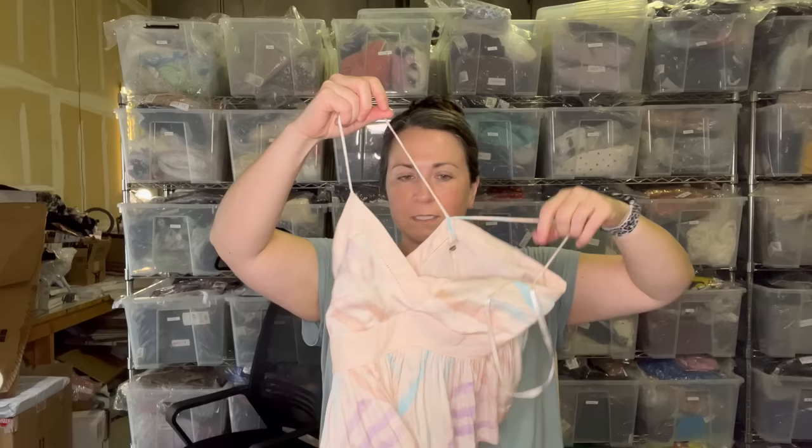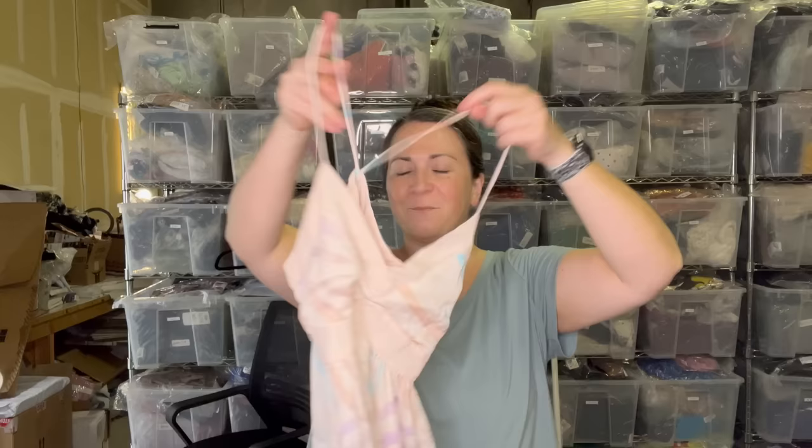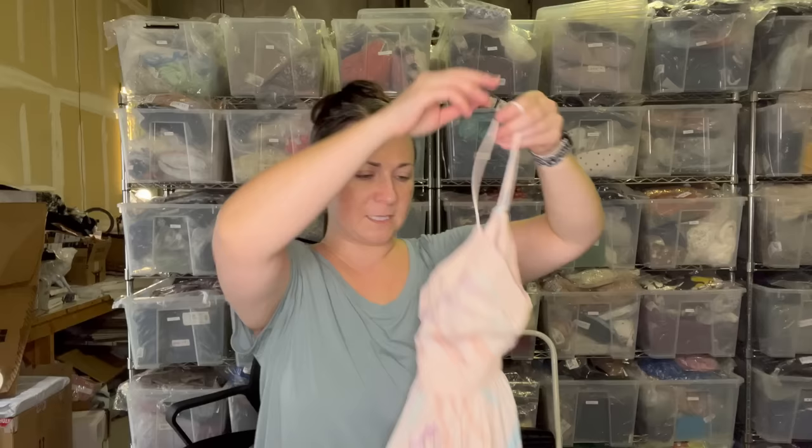Next is this Free People size extra small — a little camisole thing. Oh I love this! Just this baby pink color with the pastels of the blue and the purple. I like picking up Free People. Somebody at the bins that day was asking me what brands I like to pick up and I said all the brands — any brands that sell and make money, those are my favorite brands. I like selling Free People because people like it and it brings attention to your closet.